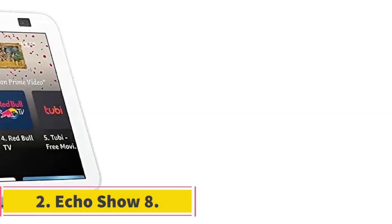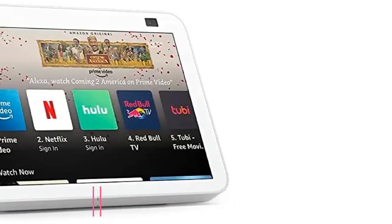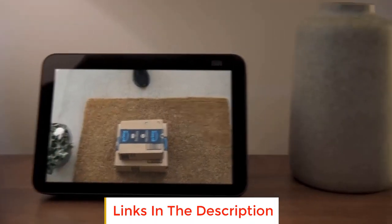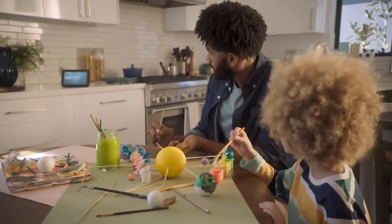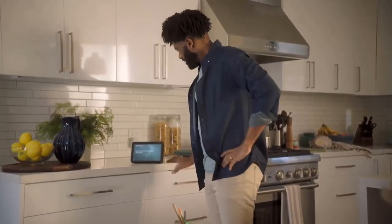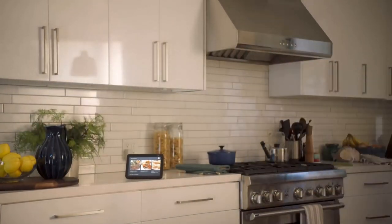Number two: Echo Show 8. The Echo Show 8 offers a range of features designed to enhance entertainment, communication, and smart home control. The device is equipped with an 8-inch HD touchscreen, adaptive color, and stereo speakers to bring entertainment to life. Users can enjoy TV shows and movies in HD and stereo with services like Prime Video, Netflix, and more.